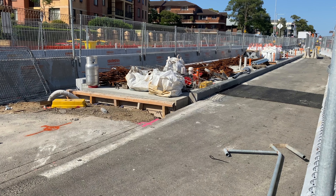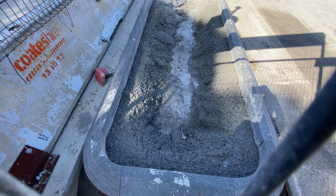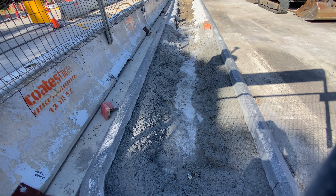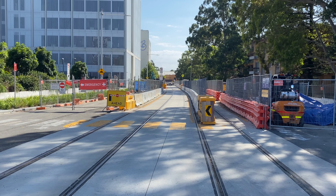This is how the northbound platform is looking right now. Notice that it doesn't have a ramp as yet. This area here is in the wrong place to be a platform, so I think it will be used for planting some trees or shrubs. The track north of the Westmead Hospital stop looks finished as well.